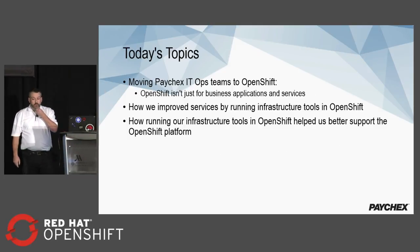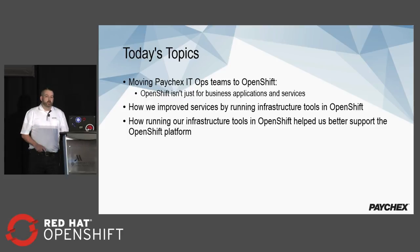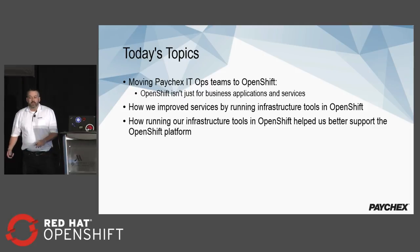What we're going to talk about today is not putting our business applications into OpenShift. What we want to talk about is putting our operational tools — those tools that make the backend infrastructure work and help us manage it. OpenShift isn't just for business applications and services. We'll talk about how we improved services by running our infrastructure tools in OpenShift and how that helped us better understand the platform.